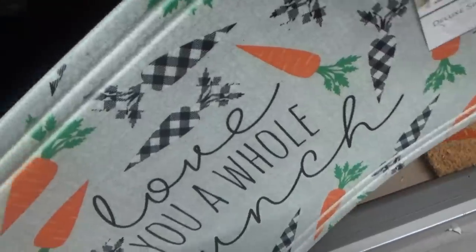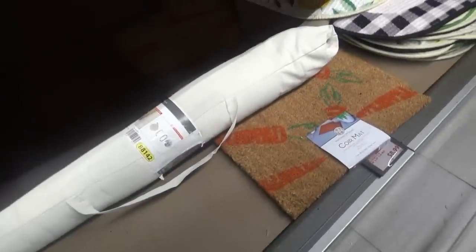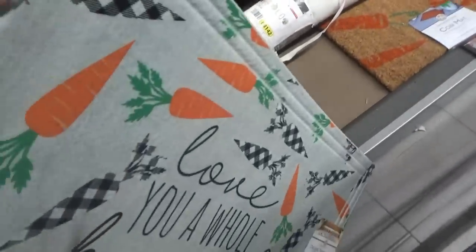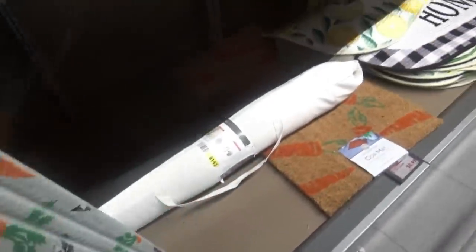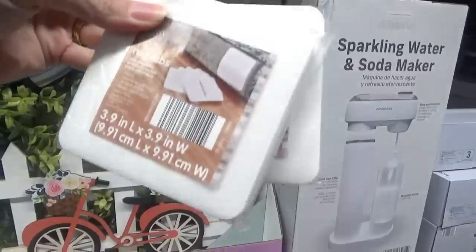This one says 'Love You a Whole Bunch' and it has carrots. They also have that one that has carrots too. I'm trying to decide which one I want — I'm going to go with this one that's only $6.99; those are $8.99. They have rug grippers — a little rug pad, that's neat — they're $4.99. Also these little rug tabs.